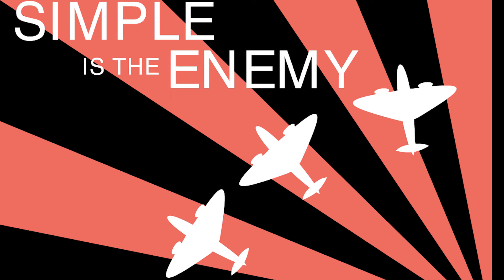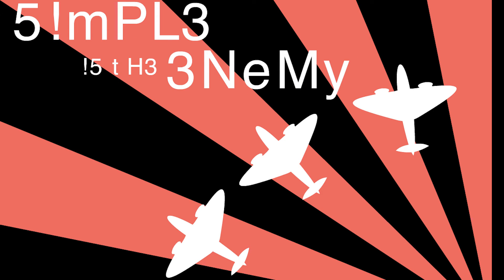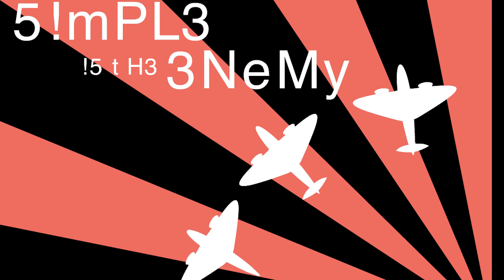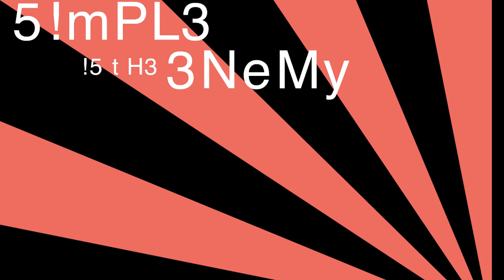Simple is the enemy. Along with length, complexity also increases the security of a password. Variety is the key to improving password security, specifically by mixing upper and lower case letters, numbers, and symbols.